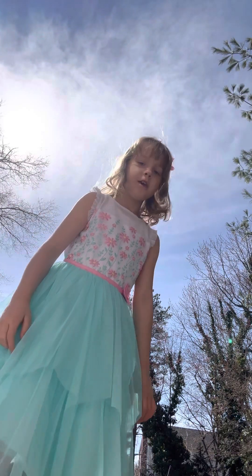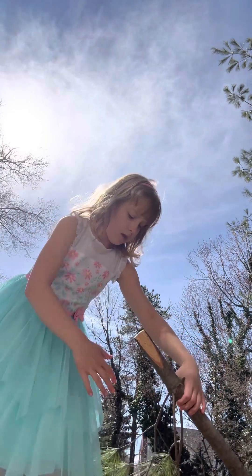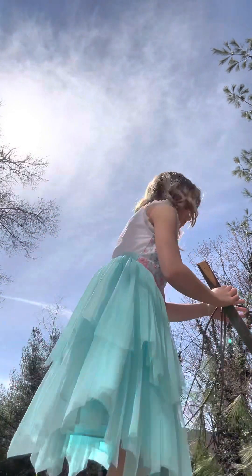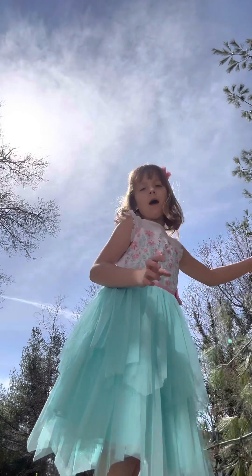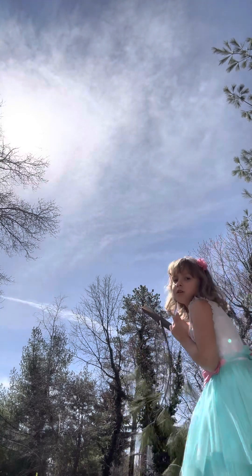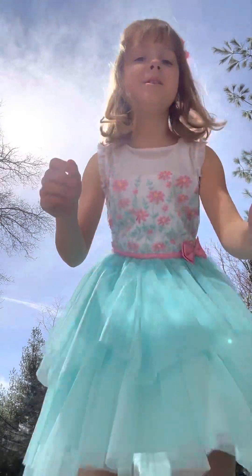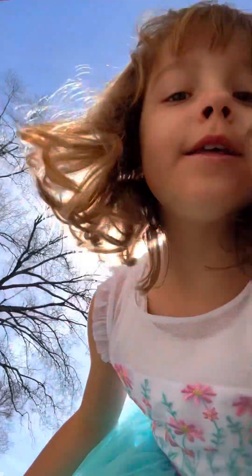Hi guys, it's me, Kate, and today we're going to be going outdoors. There is this giant pine tree — I want it right next to me, so I'm going to put that over there just so that has to go. Today we are going to be doing an Easter vlog, and this Easter vlog is going to be about my house, my backyard.